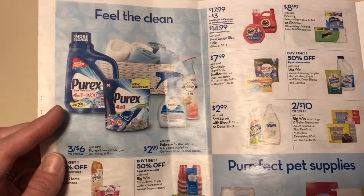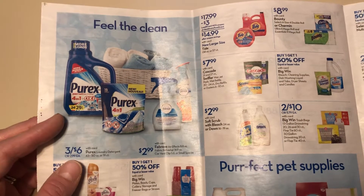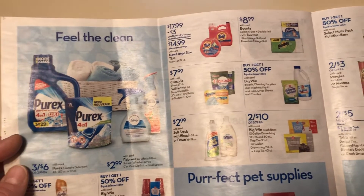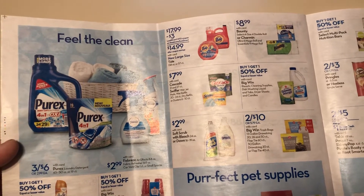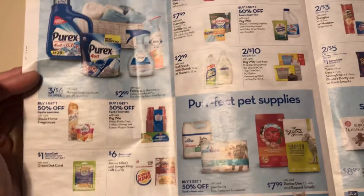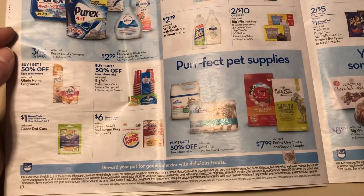I saw some Purex rebates on Ibotta. I don't know if they'll still be there on Sunday, but if that's your favorite brand, you can get that pretty cheap. I don't know if we actually have any coupons — I feel like we still have some if they haven't expired yet. I know I've seen some recently, so that's definitely something to look into.